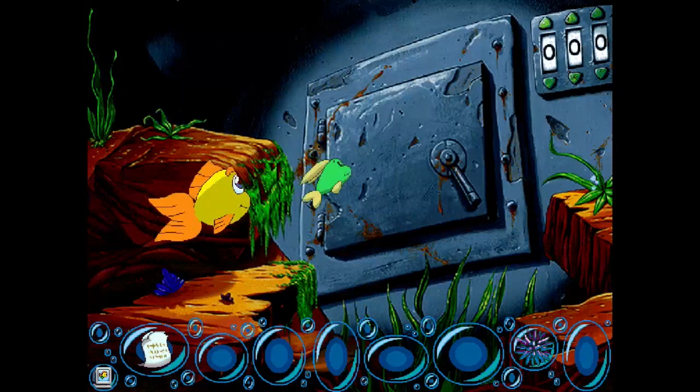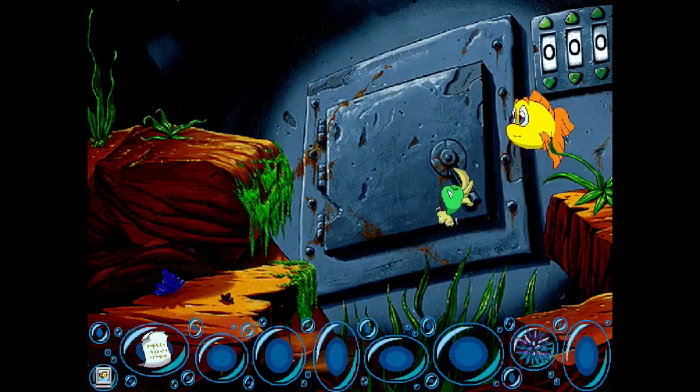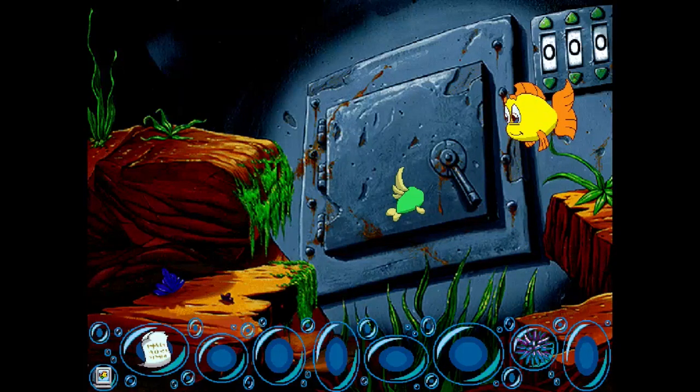This looks very suspicious. I bet Luther's gonna pull something stupid. So the code isn't zero-zero-zero — we know that.